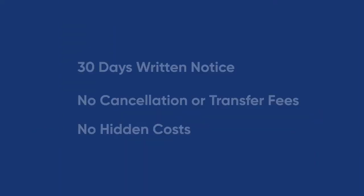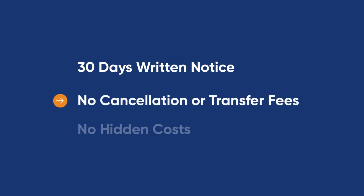Let's talk contracts. We are so confident in our product that we don't commit our customers to lengthy contracts. In the unlikely event that you do not feel Clubwise is adding value to your business, simply give us 30 days written notice and we'll assist you in transitioning to your new provider with no cancellation or transfer fees and no hidden costs.